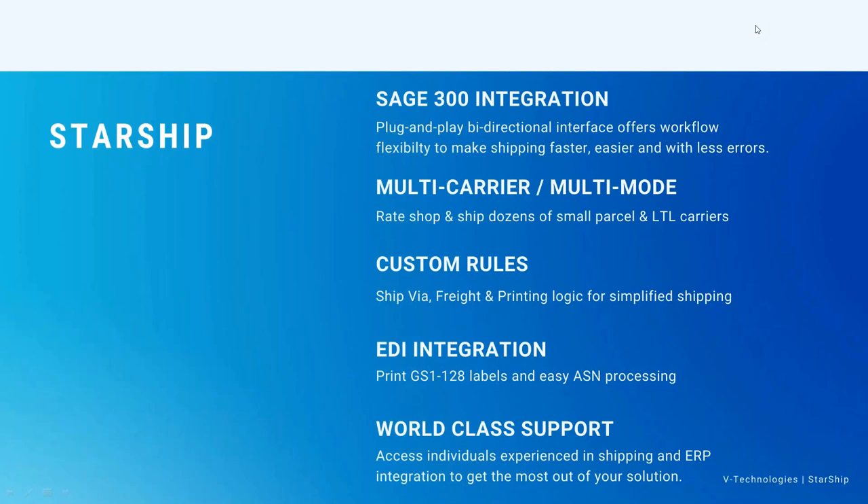We can even get into integrating with e-commerce sites or shopping carts — e-commerce sites like Amazon, Magento, Shopify, WooCommerce, and so forth. With those integrations, we can actually take shipping information and pass it back into Sage 300, but we can also upload it into the e-commerce site or even a shopping cart. The Starship program can also be customized so we can get into custom freight rules, printing rules, and ship via rules.